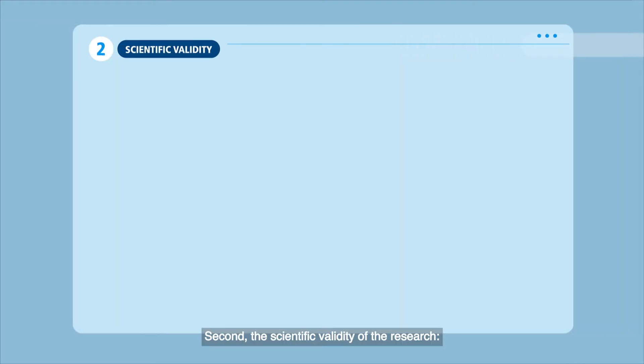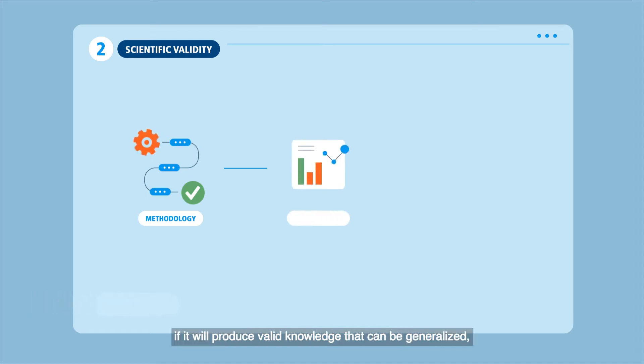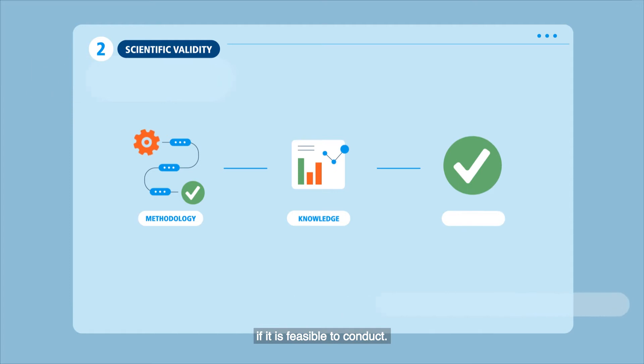Second, the scientific validity of the research: if its methodology is sound, if it will produce valid knowledge that can be generalized, and if it is feasible to conduct.